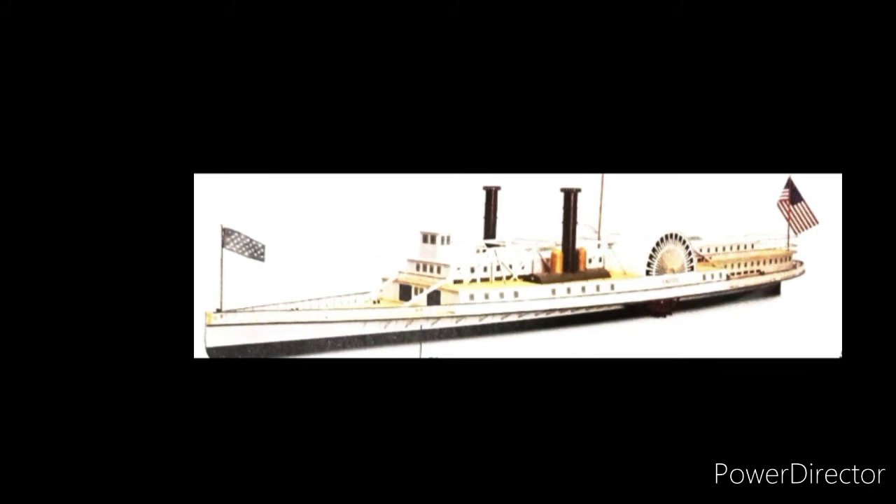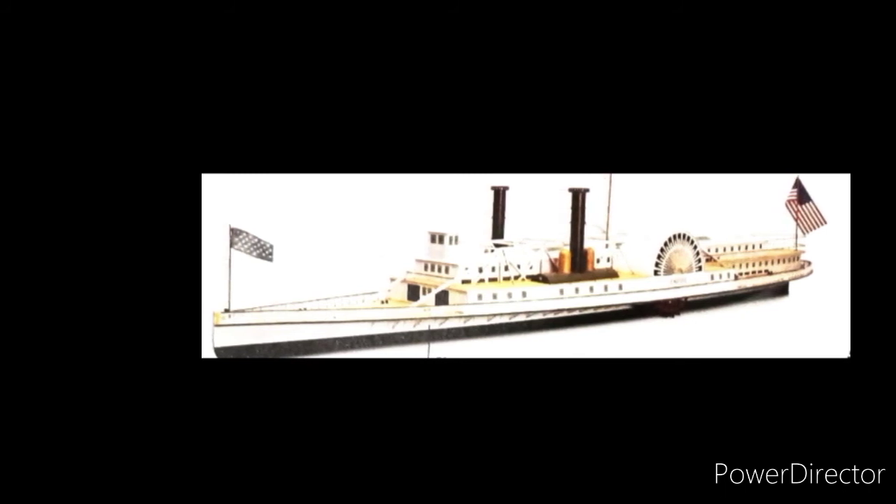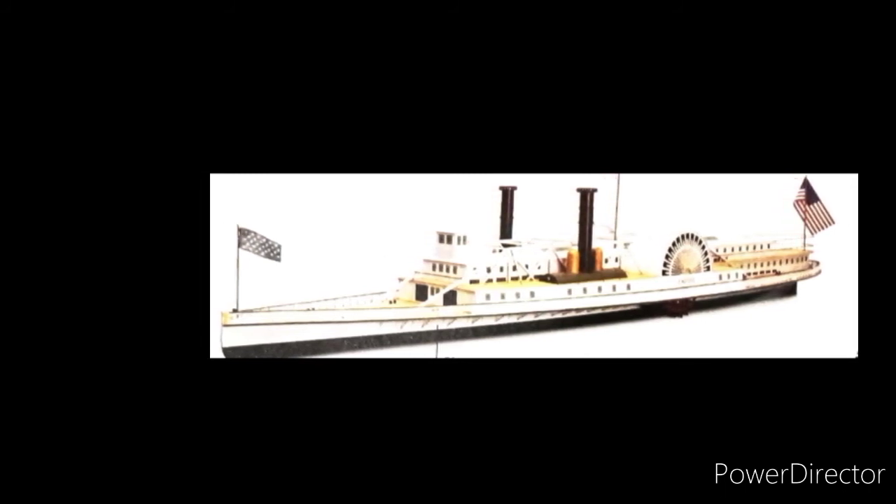Oh, another thing — look at the front of the ship. Do you recognize the flag? That is the Jack Flag of America. What is a Jack Flag? That's a story for another day.